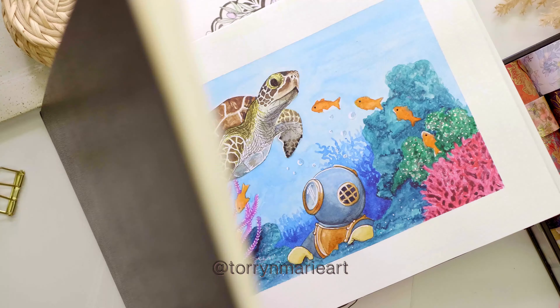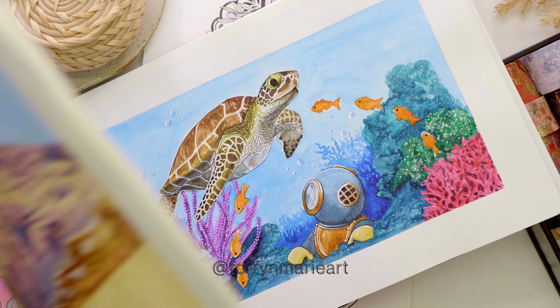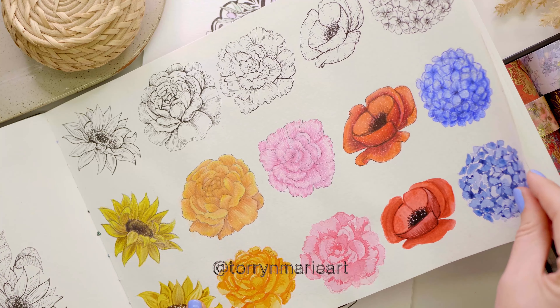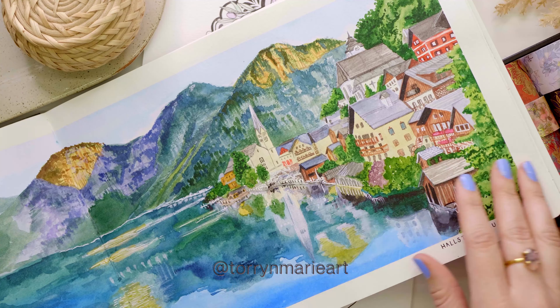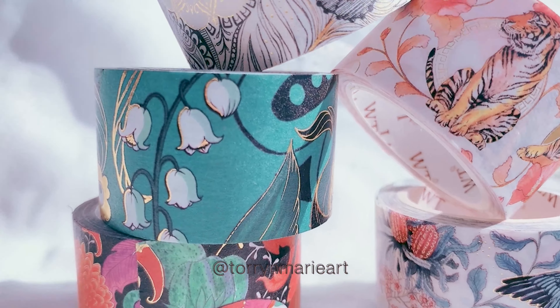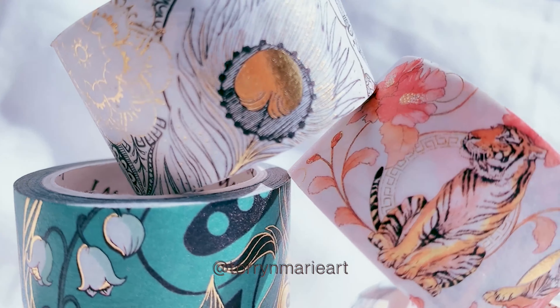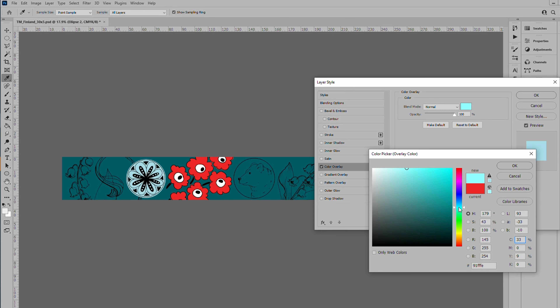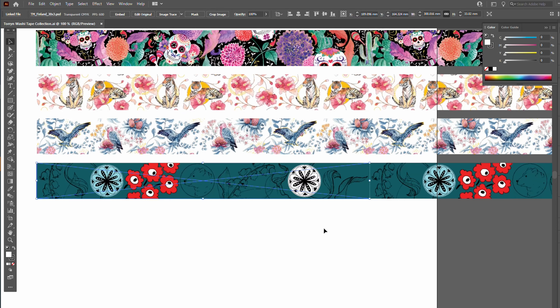Hey guys, my name is Torrin and I'm an artist and graphic designer based in Perth, Western Australia. I have an online shop and YouTube channel called Torrin Marie, and I have officially just finished my first collaboration with the Washi Tape Shop, designing a range of five washi tapes for them. I'm so excited to show you the designs. I had so much fun creating them — it was a really fun project, so I hope you guys love the outcome and I'll show you them now and tell you a little bit more about my process.